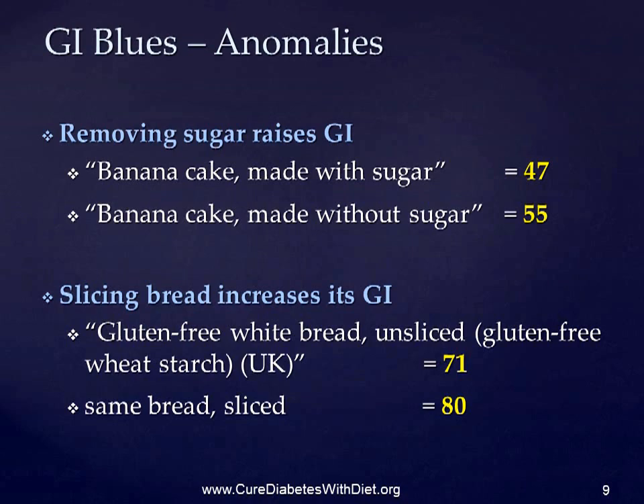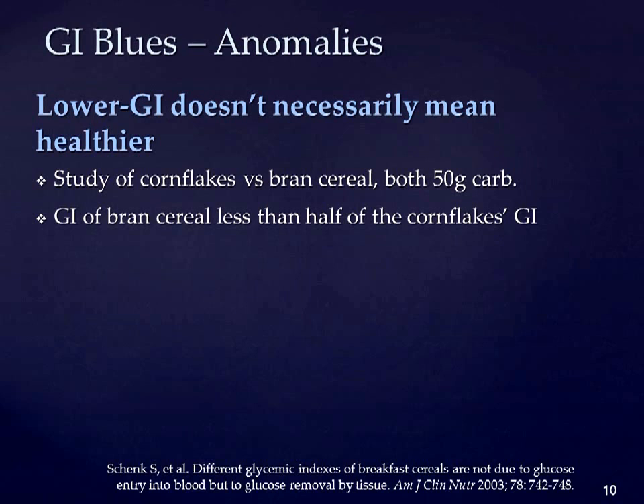Yet another anomaly is that lower GI doesn't necessarily mean lower glucose levels in the blood. A recent study compared blood glucose responses to either cornflakes or a bran cereal, both of which contain 50 grams of carbohydrate. As the fiber-rich bran cereal had a GI which was less than half of the cornflakes GI, you might expect the bran to have been beneficial. But you'd be wrong — there was no significant difference between the two.